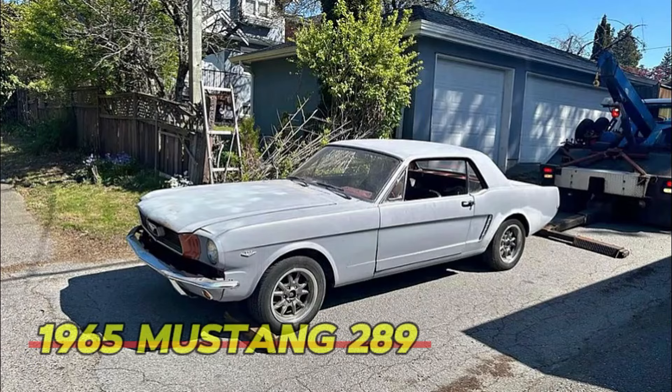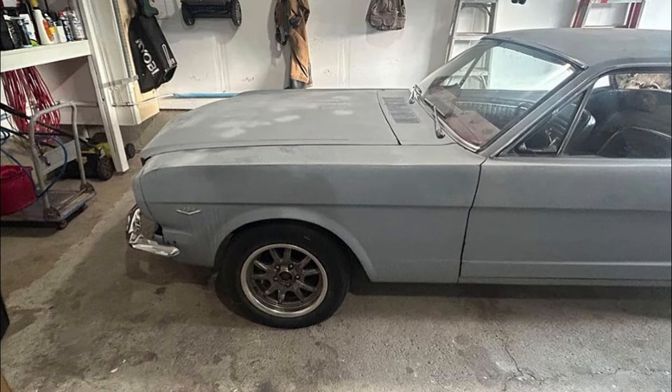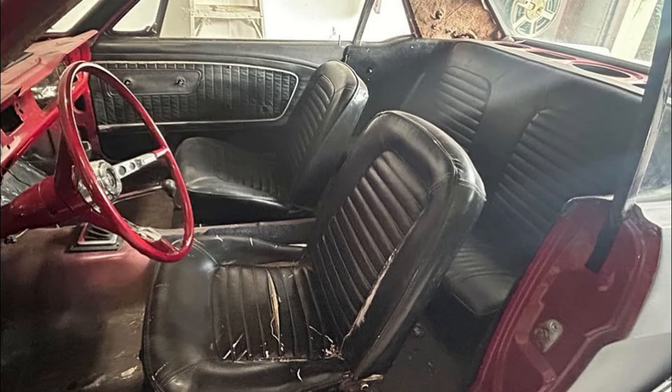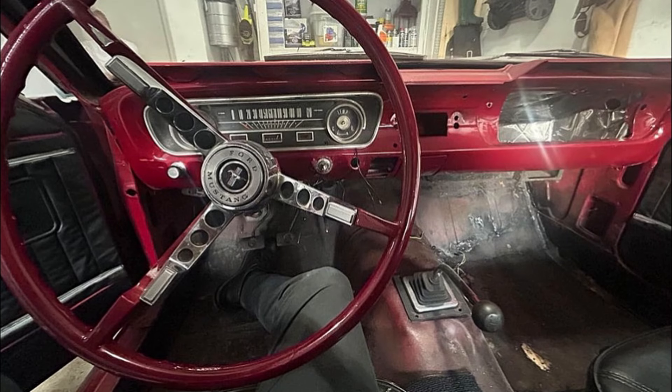Number 6: 1965 Mustang 289. Price: $6,700. For classic car enthusiasts and project seekers alike, this 1965 Mustang 289 is a fantastic opportunity priced at $6,700. Known for its iconic design and performance, this Mustang is in fair condition and is ready for a new owner who can give it the attention it deserves. The engine runs well and the car is drivable, making it an excellent starting point for restoration or customization. While the Mustang has a lot of potential, it does require some work to bring it back to its former glory.